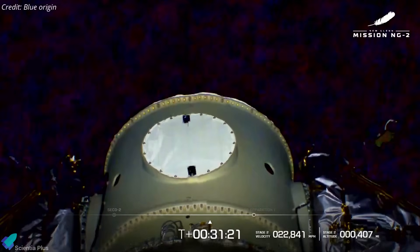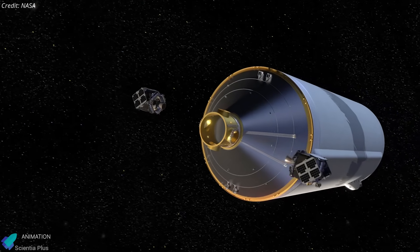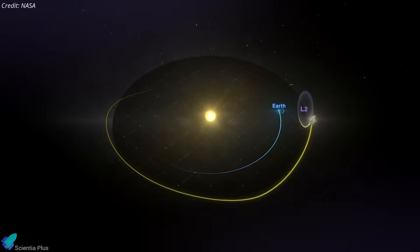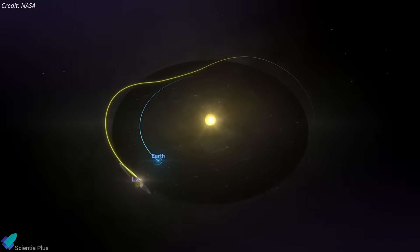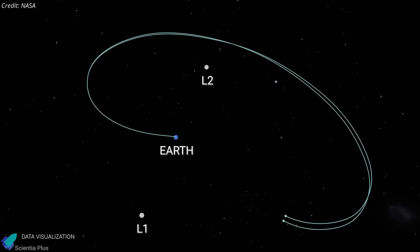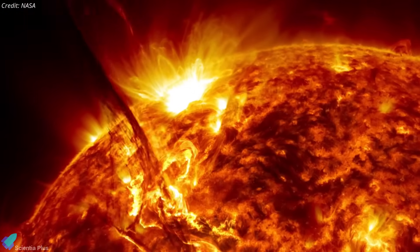Meanwhile, the upper stage continued to orbit, released the ESCAPADE probes at the planned altitude, and the spacecraft began their long journey toward Mars. Because the next Earth-Mars Hohmann transfer window doesn't open until December next year, NASA adopted an alternative trajectory. ESCAPADE will first enter orbit around the second Sun-Earth Lagrange point, about 1.5 million kilometers from Earth — the same deep space region occupied by the James Webb Space Telescope. This early launch-and-wait strategy avoids delaying the mission by an entire launch cycle, demands minimal station-keeping fuel, and lets the probes begin useful science early by collecting pristine solar wind data in an undisturbed environment.